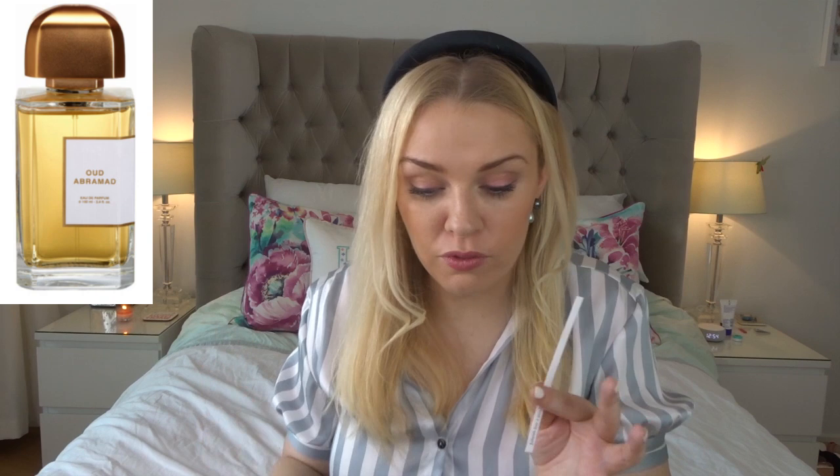Then we have Oud Abramad — we can guess what this is going to smell like. Whoa — it's a heavy, heavy leathery oud. That is some strong oud right there. If you love those heavy smells — some of these are very intense. A strong oud, a strong incense — if you like those aromatic oriental notes, this has a lot of them. Very strong, very warm, very intense.